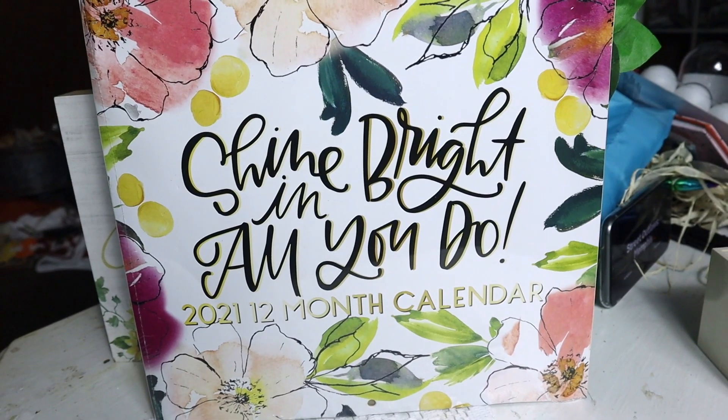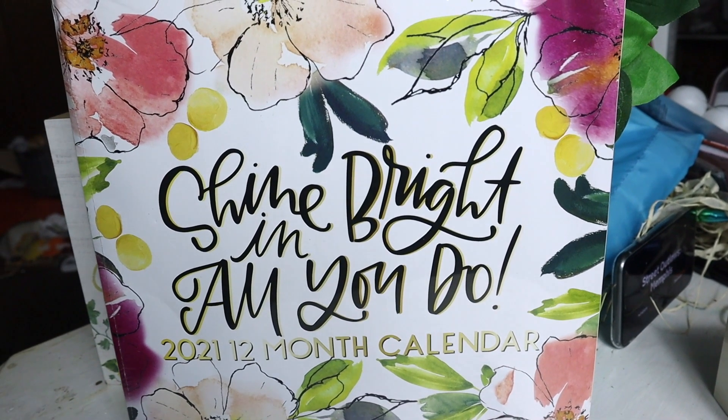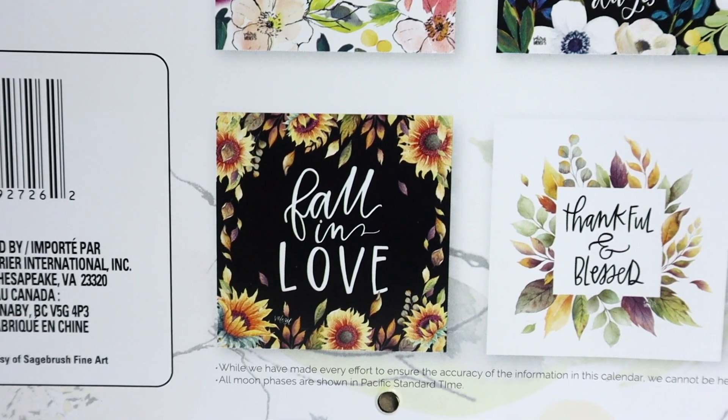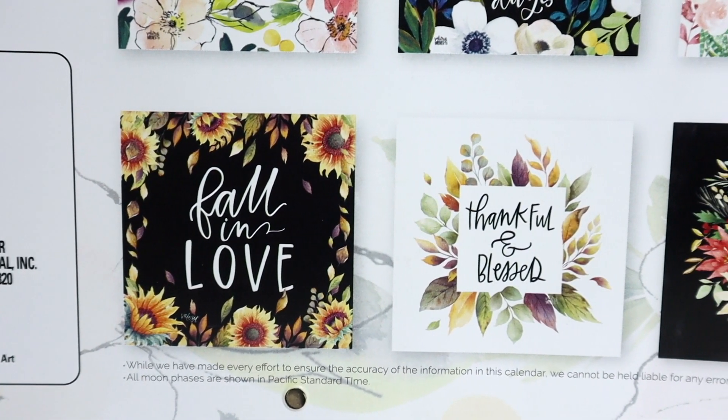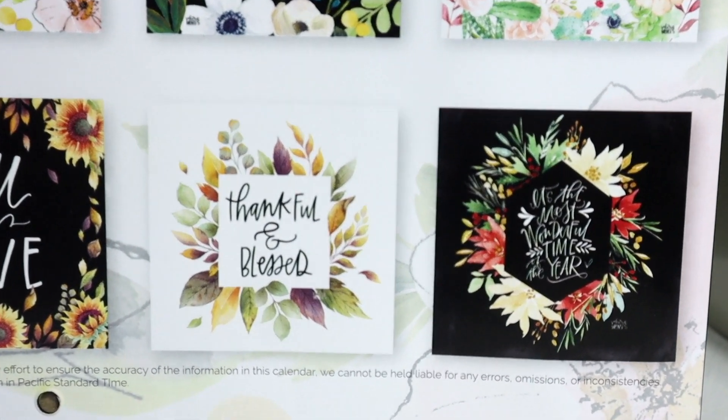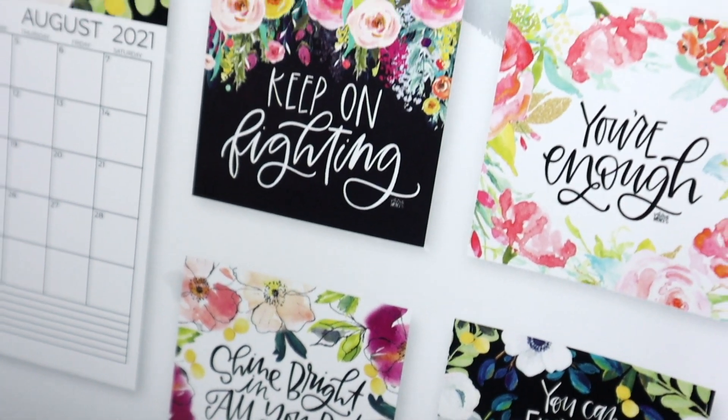But this one is also cute. If you can't find it, it just says shine bright in all you do. This is the 2021 calendar, but on the back it has a fall side that says fall in love with the same little sunflowers. I thought we could do something with that, and then there's one that says thankful and blessed and then the most wonderful time of the year — really beautiful pictures you can use for decor or DIY.